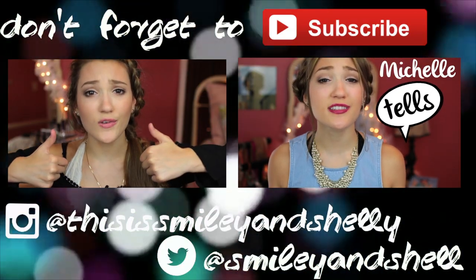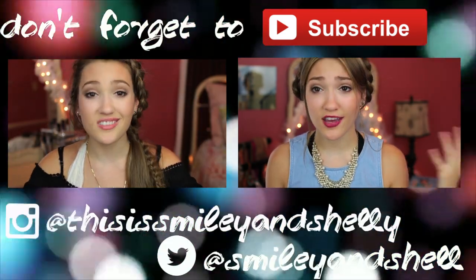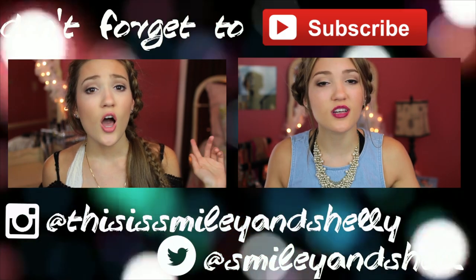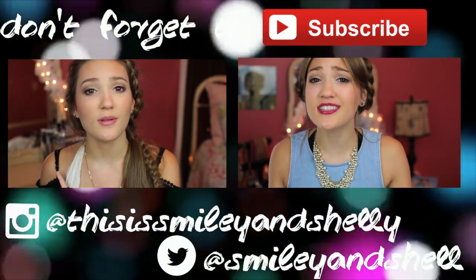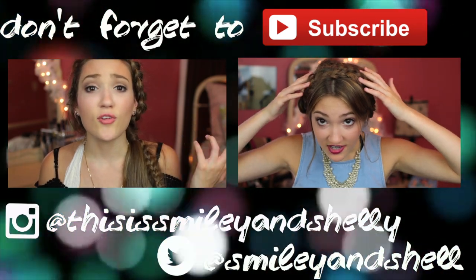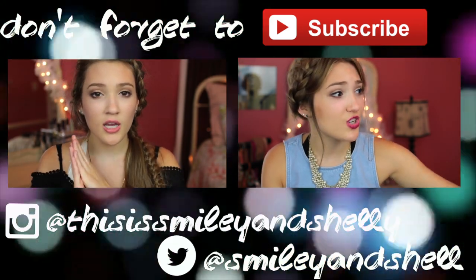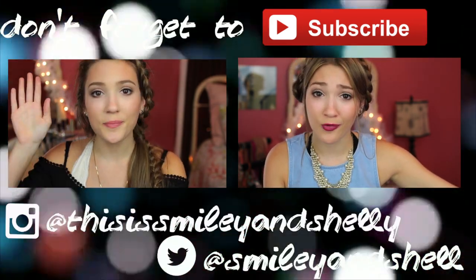That is everything for this getting ready video — I really hope you guys enjoyed watching this, I loved making it. It was super fun to document my getting ready process. Don't forget to give this video a like if you enjoyed it — it means a lot to me. Go check out my last video, which I believe was a Q&A on life advice, and you can see if I answered your question. I'll have that linked somewhere around here, and I'll see you guys in my next video. Bye!